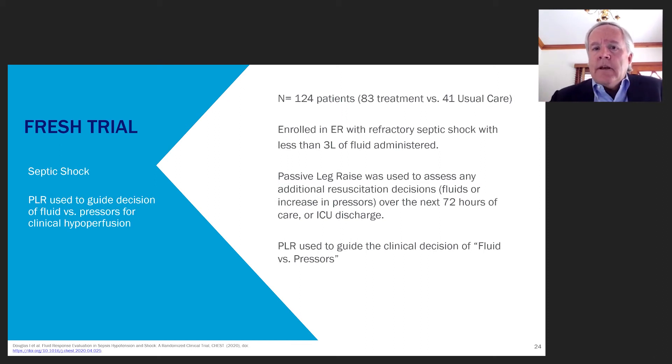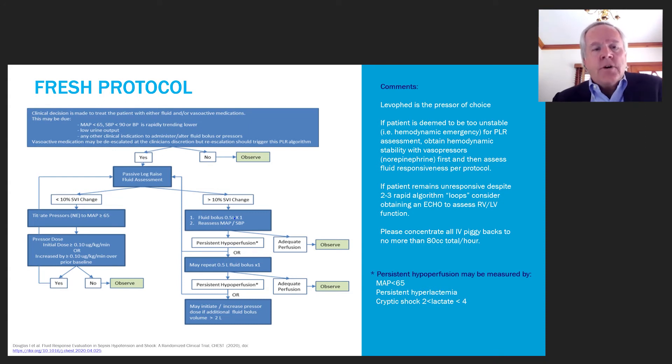The study enrolled 124 patients with two-to-one randomization in the treatment arm, and 41 patients in the usual care arm. Patients were enrolled in the emergency room with refractory septic shock prior to administration of 3 liters of fluid, to ensure impact on subsequent fluid management. Once enrolled, passive leg raise was used to assess resuscitation decisions — either fluid or vasopressors — over the next 72 hours in the ICU or until ICU discharge, guiding the clinical decision of fluid versus pressors.